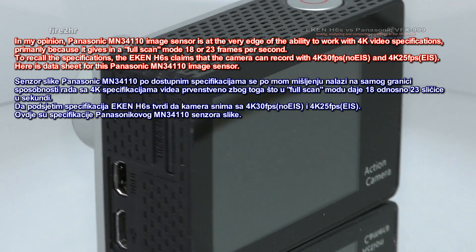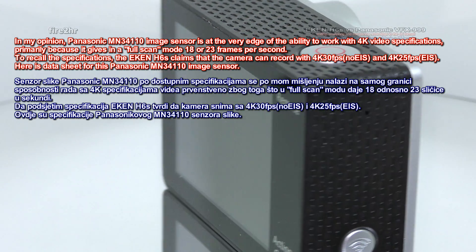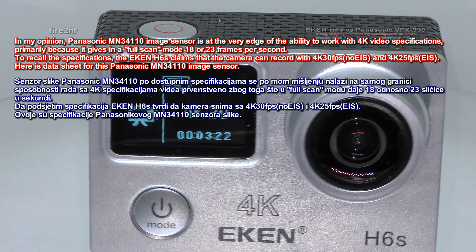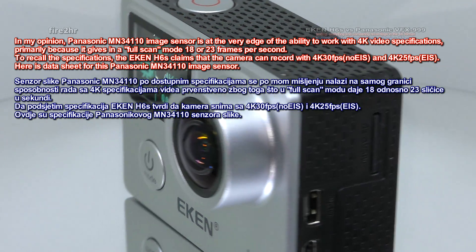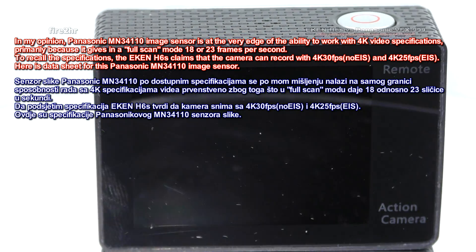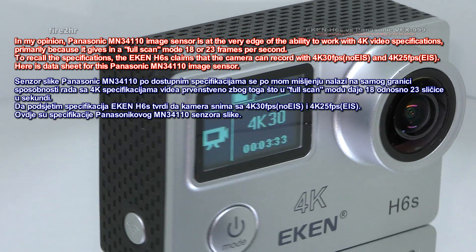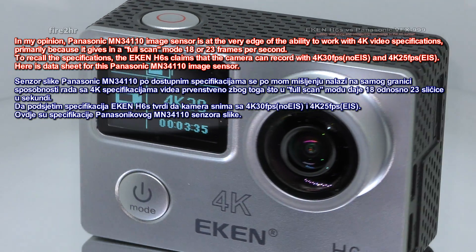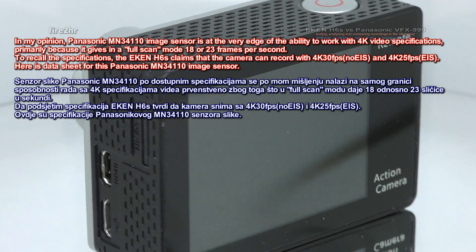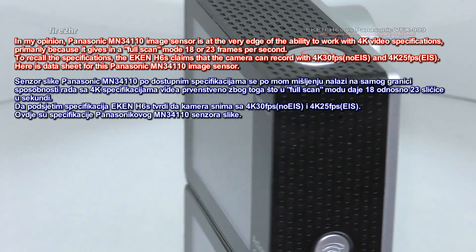In my opinion, the Panasonic MN34110 image sensor is at the very edge of the ability to work with 4K video specifications, primarily because it gives in full scan mode 18 or 23 frames per second. To recall the specifications: the EK-ENH6S claims the camera can record at 4K 30fps without electronic image stabilization, and 4K 25fps with electronic image stabilization.